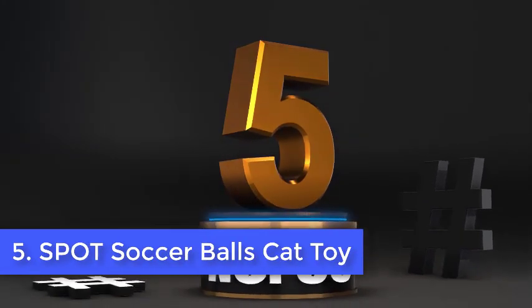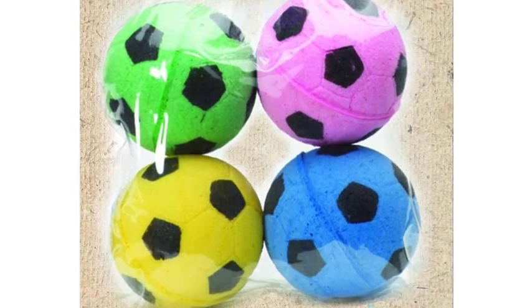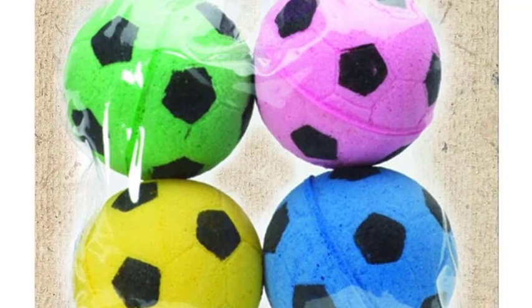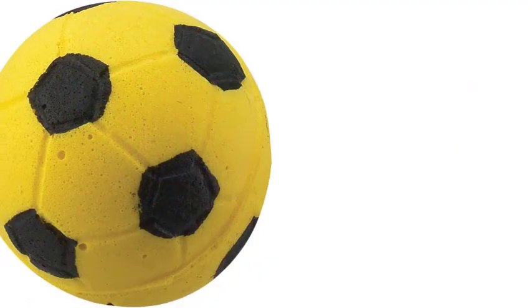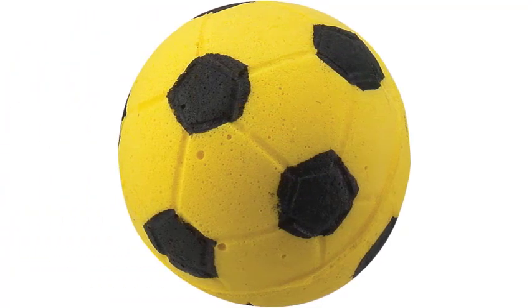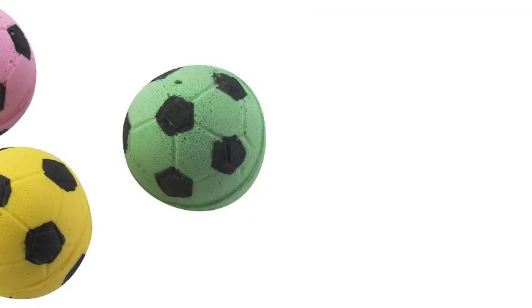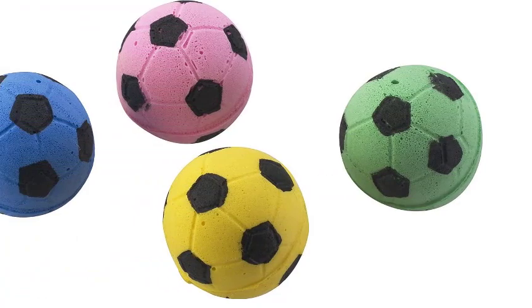Number 5. Spot Soccer Balls Cat Toy. Lightweight Ethical Pet sponge soccer balls have extra bounce to get cats to run and jump. Balls are a lot of fun for cats to chase and bat — cats can even play with their balls on their own, however they'll make more of their games when you join in too. Human involvement initiates your cat's natural prey drive, so you should always finish the game with a successful capture, Geller says.